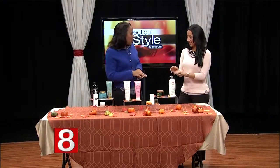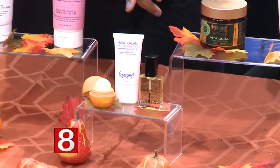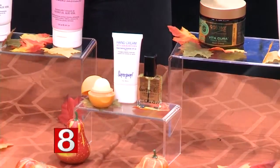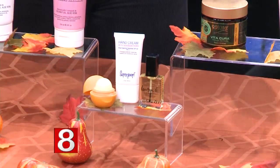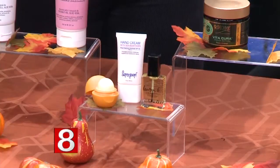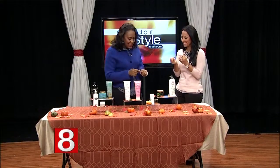Hands get the worst of it in winter, especially since we're washing them constantly to stay healthy. Supergoop has an SPF 40 hand cream you can throw in your bag — they make a larger size too. It prevents aging of your hands since we're still dealing with the outside world even in winter. For cuticles, Lauren B Cuticle Oil has coconut oil and safflower oil — you apply it right around the nail bed so cuticles don't get that dry, scraggly look.